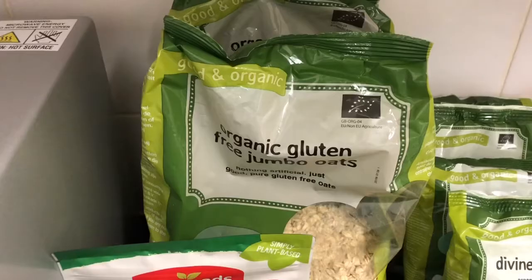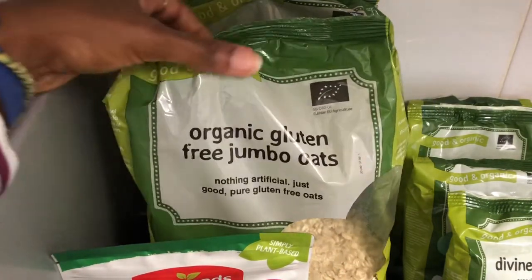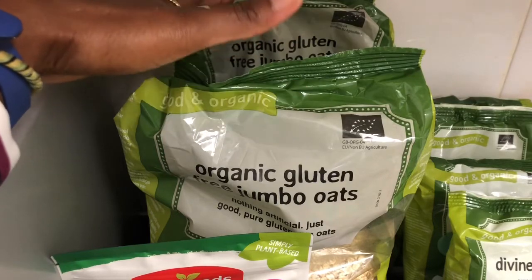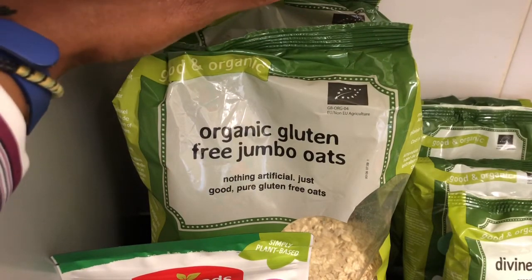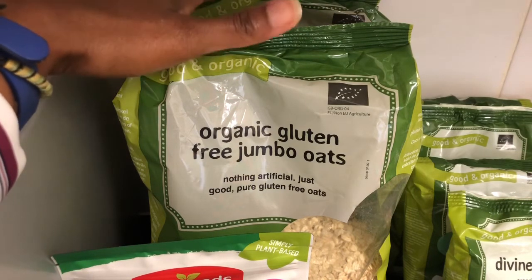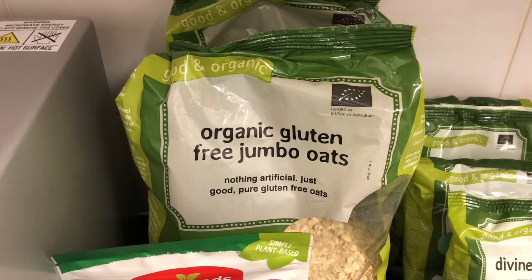Over here I've got my organic gluten free jumbo oats. I rely on this product so much — I use it to make basically everything: pancakes, bread, muffins, dumplings — really delicious dumplings. They're all gluten free, which is so good. These foods I'm showing you are all gluten free, so if you're on a gluten free diet this is very helpful.